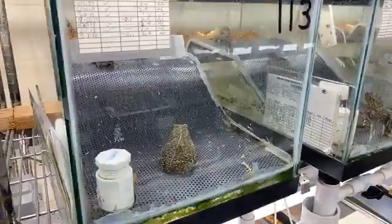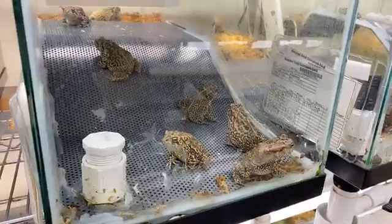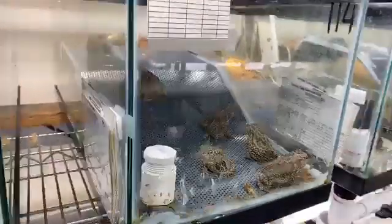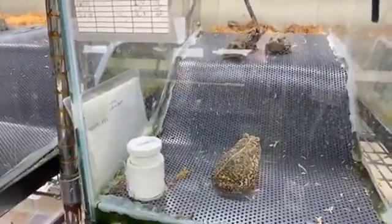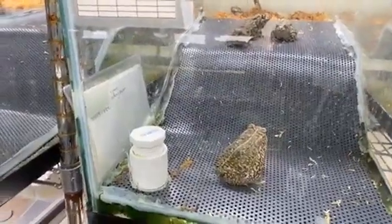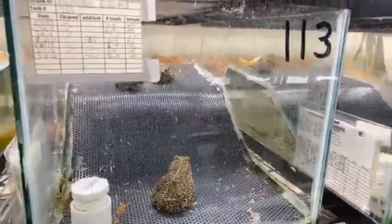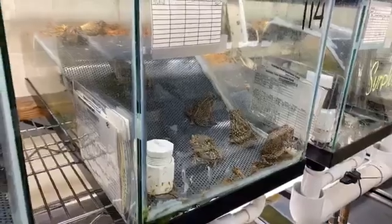These guys eat pretty much anything smaller than them that is moving. Their vision is based on movement, kind of like a T-Rex in Jurassic Park. They'll track anything smaller than them — mostly inverts and insects. Their favorite food here tends to be crickets. Being amphibians, they also absorb a lot of fluid through their skin, and they do some oxygen exchange through their skin as well.